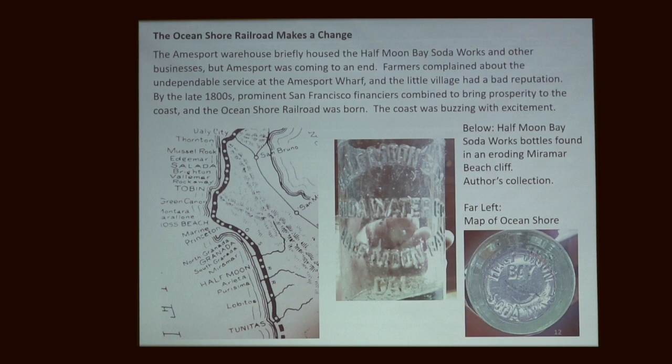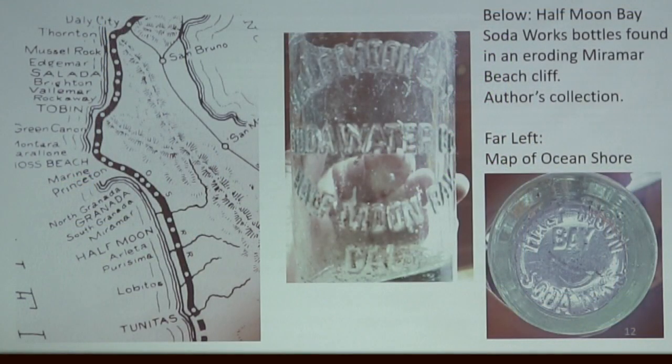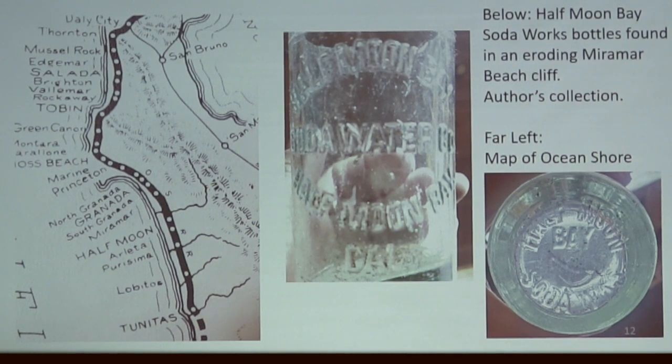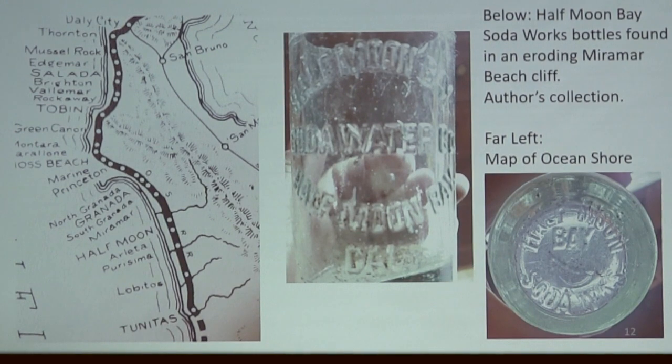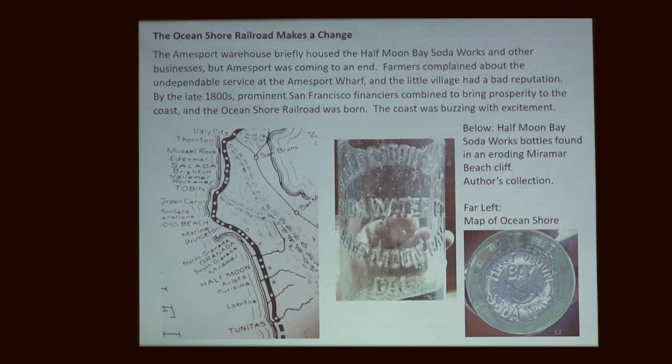The Ocean Shore Railroad had a vision of creating a destination point on our coast for wealthy San Franciscans. These people would take the train down during the day, see our beautiful coastline, and hopefully buy land that the railroad would get a cut of. They established the town of Granada. They had plans for other towns — not all came to fruition; there's no town called Farallon, but there was a plan for one. The map shows it coming down the coast, around Pacifica, around that difficult area. If you're ever in Pacifica and come out of the tunnel, look over to the side — that flat spot is where the railroad ran.